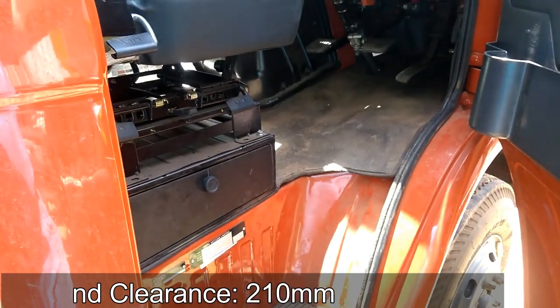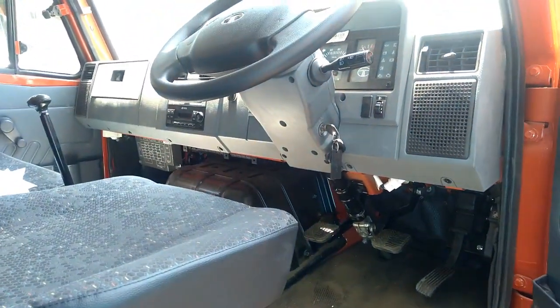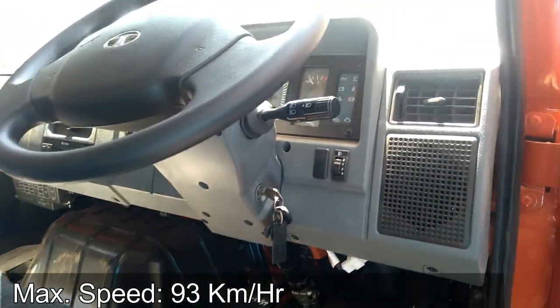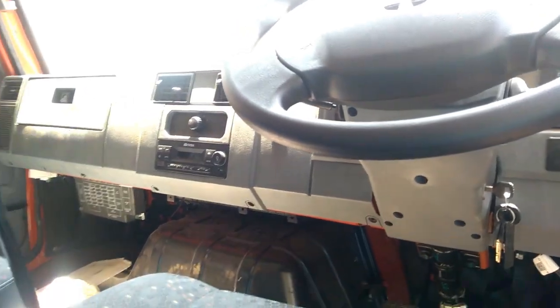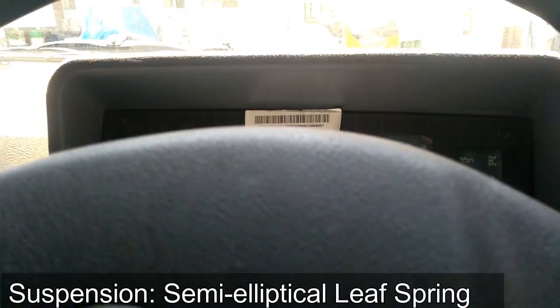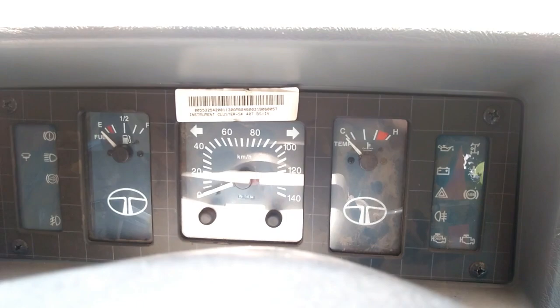Curb weight of the truck is 2,665 kg. Ground clearance is 210 millimeters and the wheelbase is 3,100 millimeters. Overall length of the truck is 5,075 millimeters, overall width is 2,055 millimeters, and overall height is 2,260 millimeters.